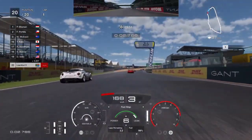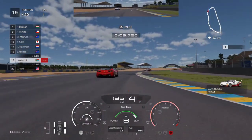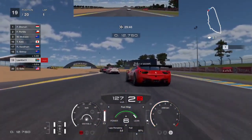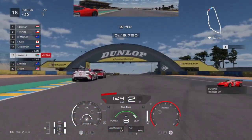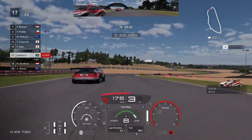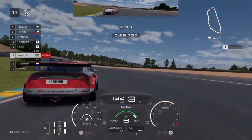Before the race even starts, pump your fuel map up to six — it needs to be as lean as possible. We see that gives us 2.2 laps of fuel, which means we are going to have to refuel quite often. But that is not a problem at all because with its power limited, this car still produces over 400 brake horsepower, and against these Group 4 vehicles that is plenty.